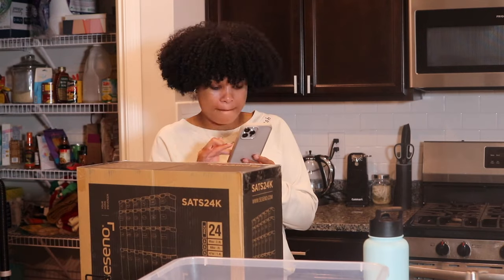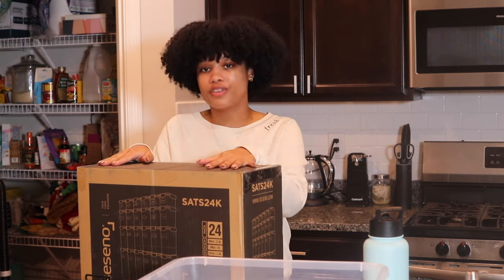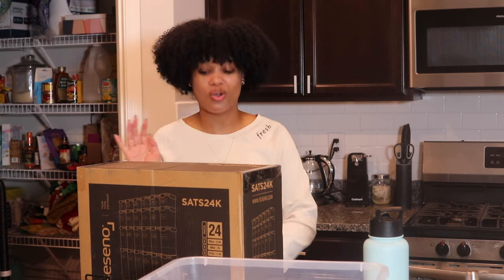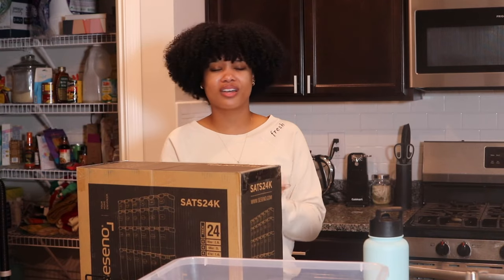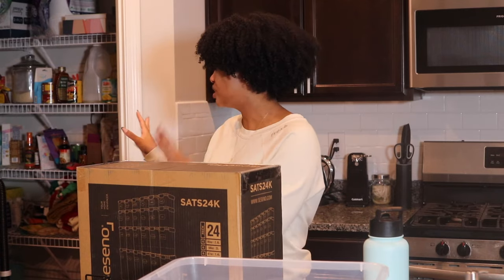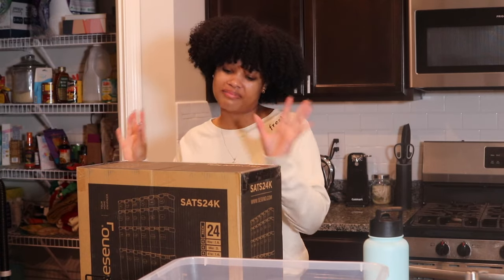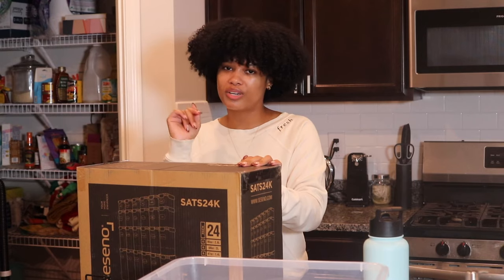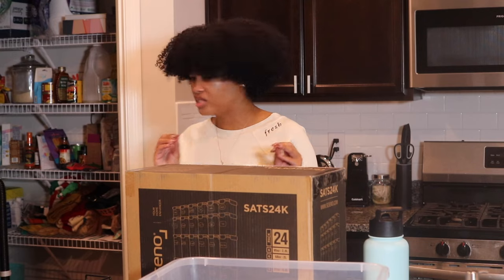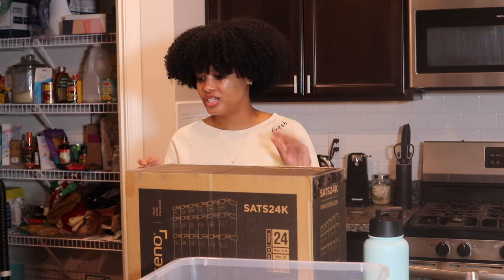I'm mostly excited about the airtight containers. Let me tell you how much I paid — $50! Some sets can go up to over a hundred dollars sometimes, so I was pretty happy with this. There are other kits with 56 pieces and more, but my pantry is pretty small, so 24 containers should do the trick. These are the main things I got.